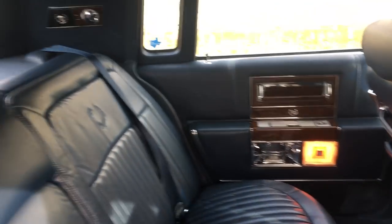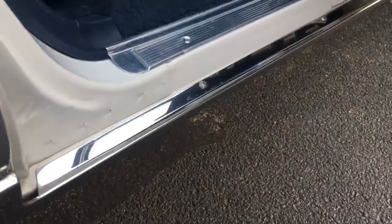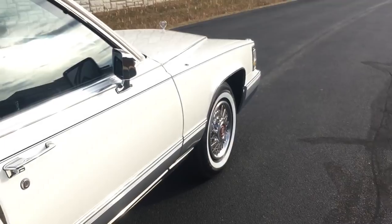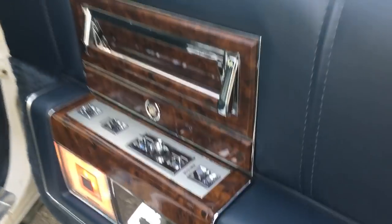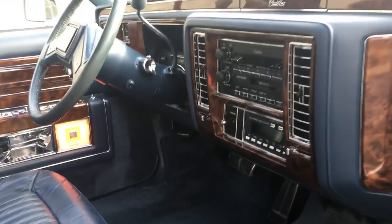Beautiful leather interior, navy blue. Non-smoker's car. On the bottom the doors are all very clean. The jams are super clean. It has the original hubcap key, owner's manual, and also the window sticker.